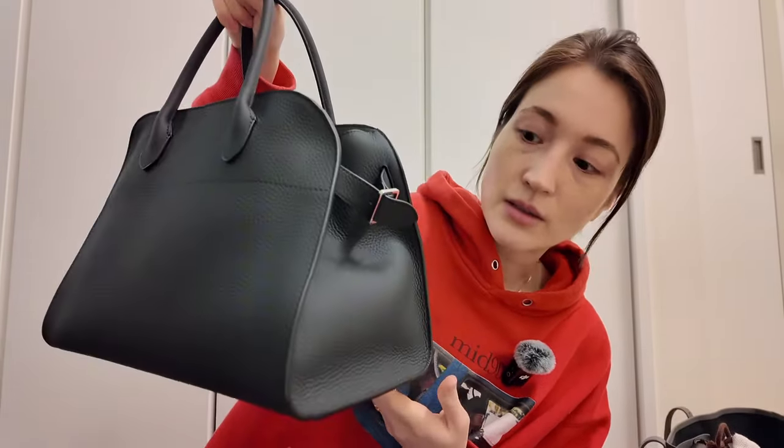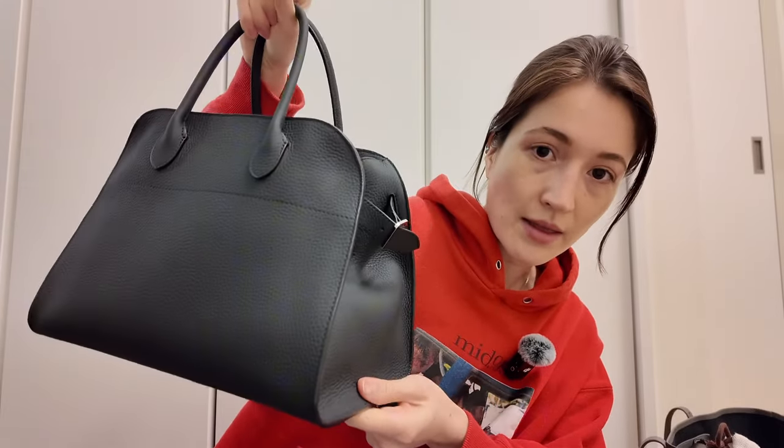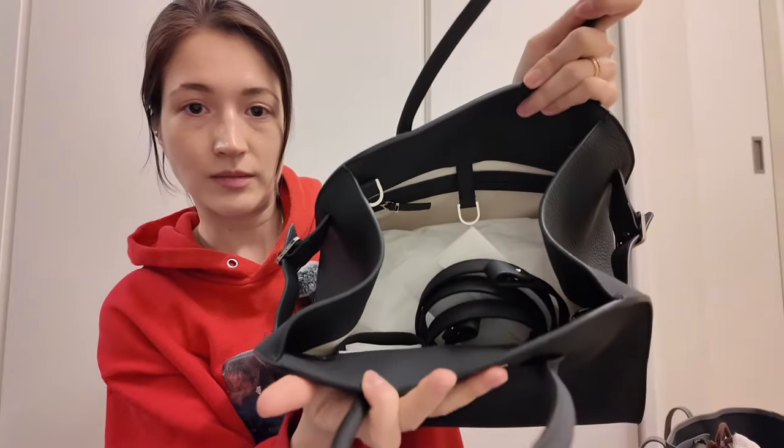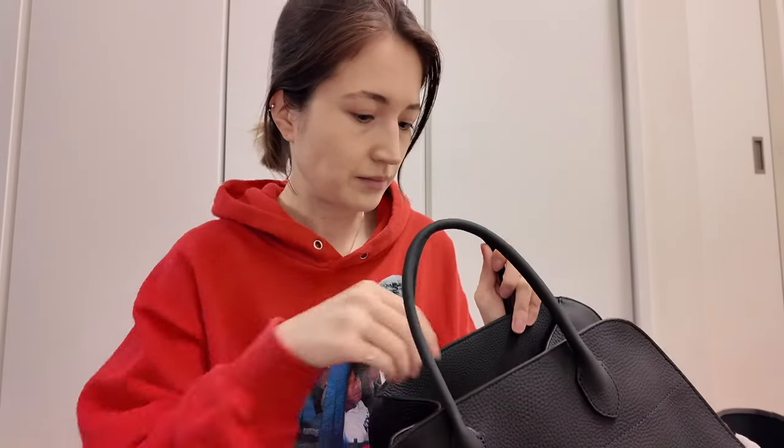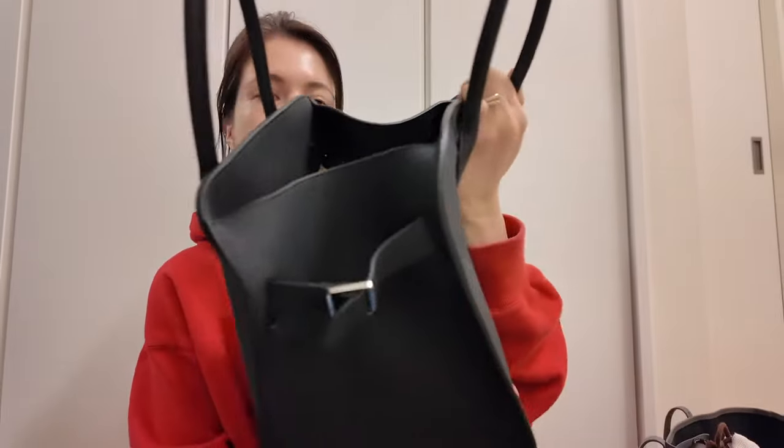I'm going to keep the buckles undone — they're not really buckled in place right now because I want easy access. The bag does stay closed without them. Here it is in all its glory — it's a bit dusty from sitting for a month. Here's the shoulder strap: it's very simple, just a loop through another loop, no hardware. And inside, it's lined in a very light beige canvas similar to Loewe's canvas lining, with the same herringbone pattern.